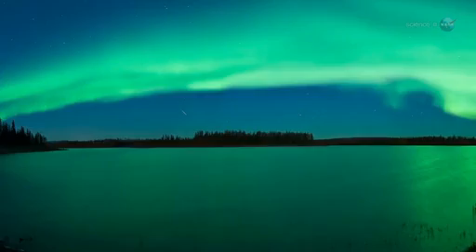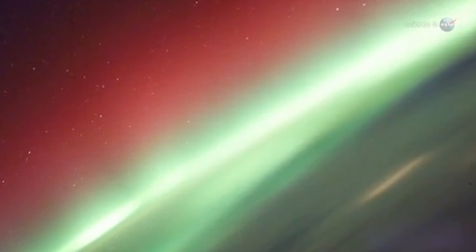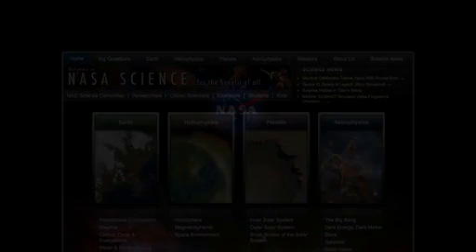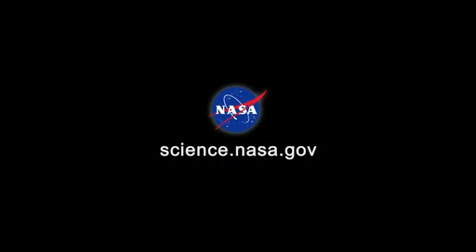This means the greatest show on Earth — and in Earth orbit — is about to get even better. For updates and more great video from the space station, stay tuned to science.nasa.gov.